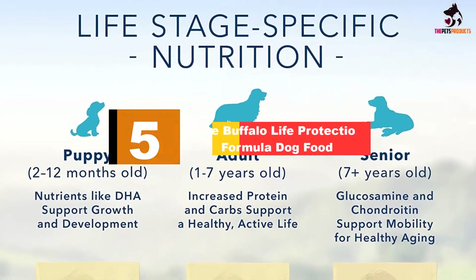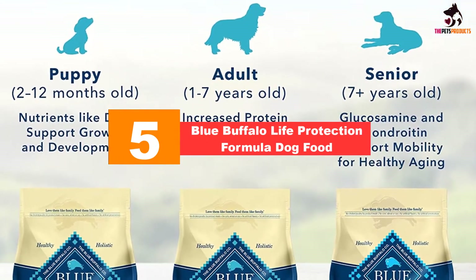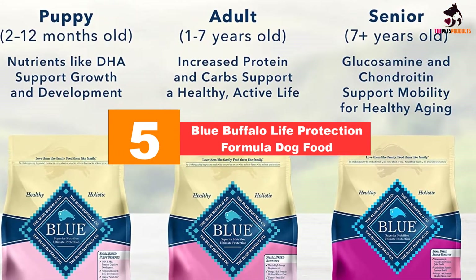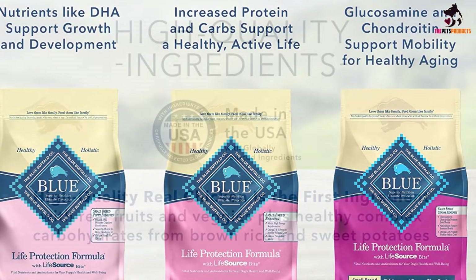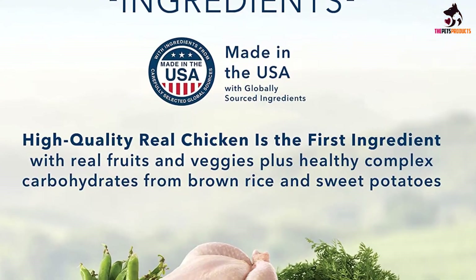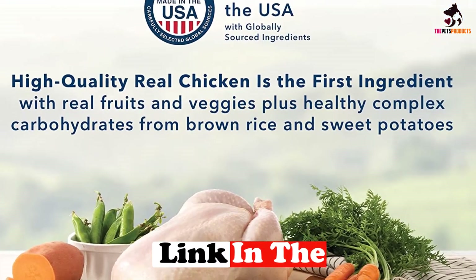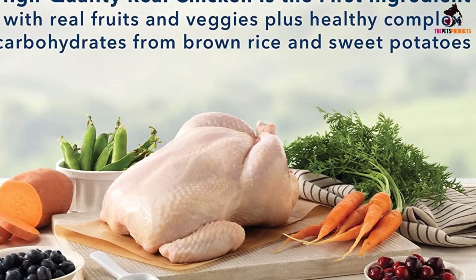Starting at number 5, we have the Blue Buffalo Life Protection Formula dog food. Blue Buffalo is no stranger to making great quality pet foods, and this particular kibble — small breed, healthy weight, chicken and brown rice — is no exception. With plenty of protein, healthy fats and fiber, this dog food is sure to keep your dachshund healthy, energetic and great looking.